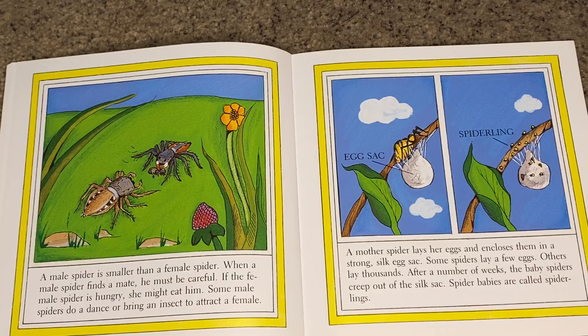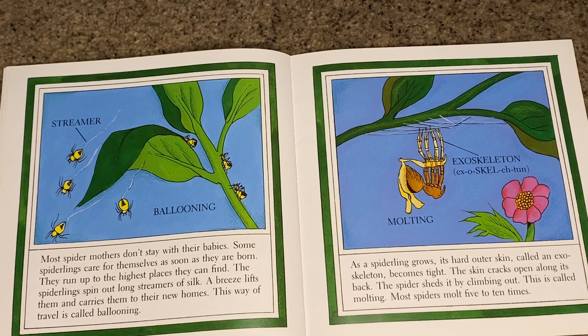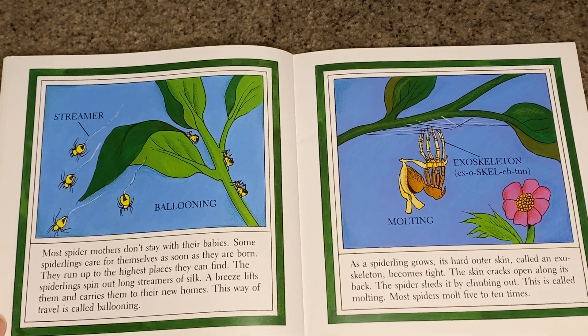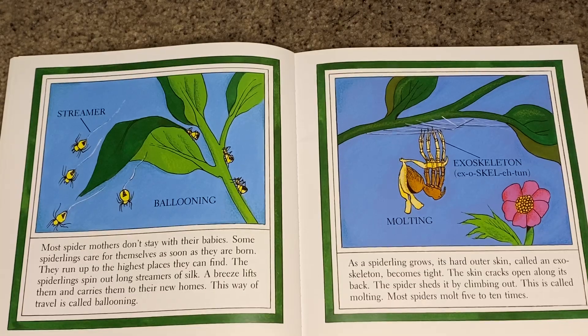After a number of weeks, the baby spiders creep out of the silk sack. Spider babies are called spiderlings. Most spider mothers don't stay with their babies. Some spiderlings care for themselves as soon as they are born.